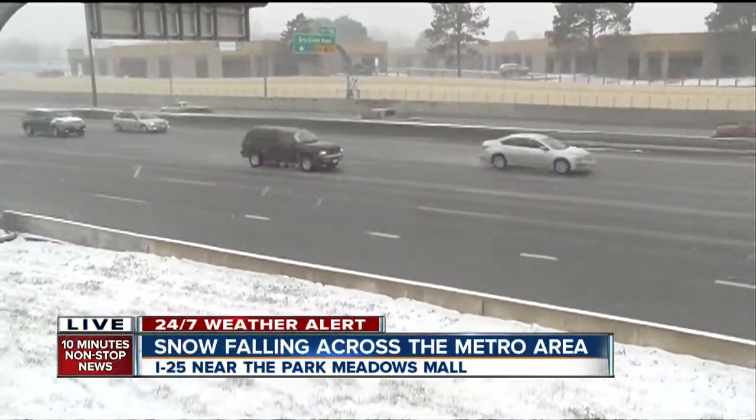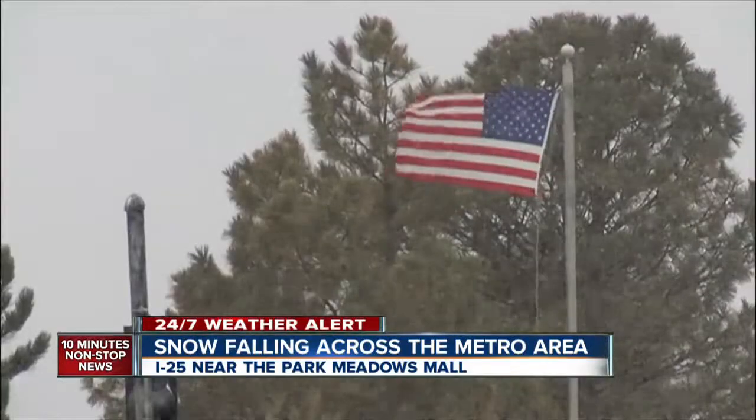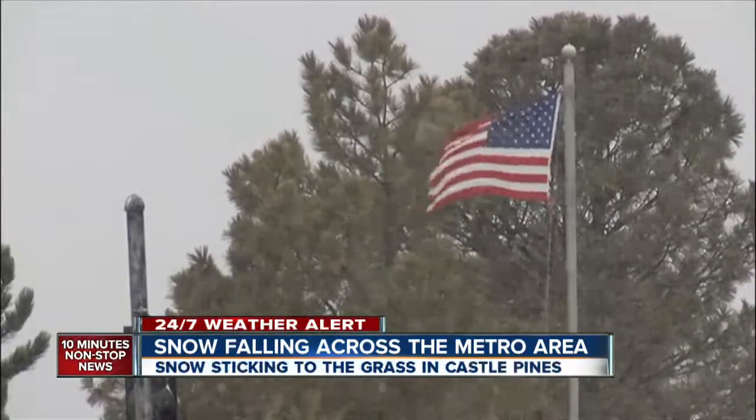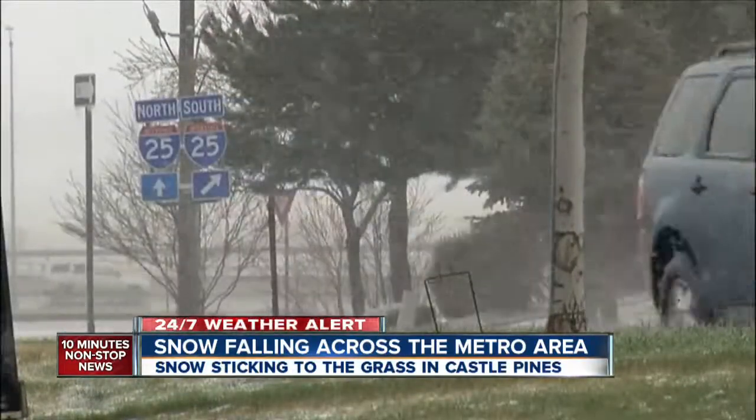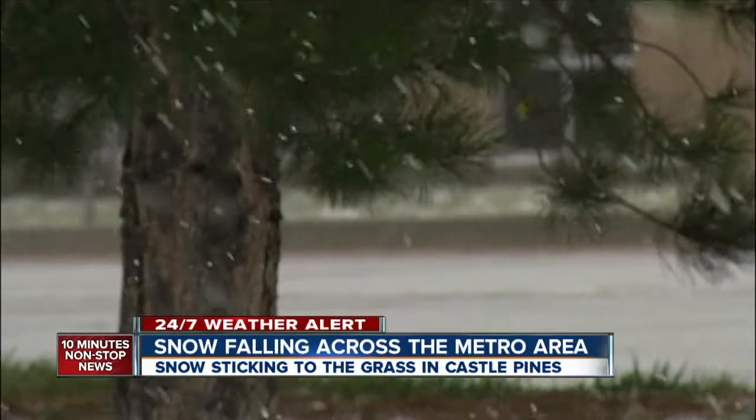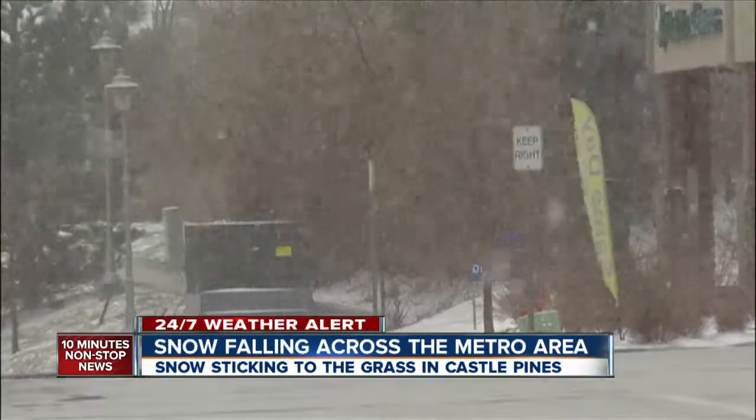A little bit earlier this afternoon, we were out in the Castle Pines area. The wind was picking up, it was snowing pretty good out there, and some of the snow was starting to accumulate on the side roads and on some of the overpasses.